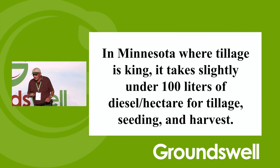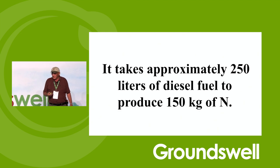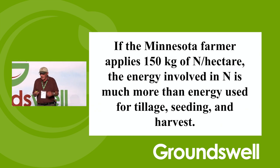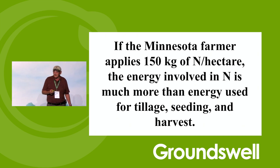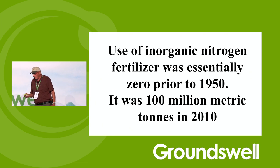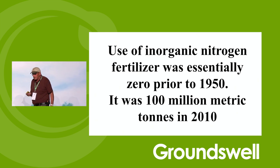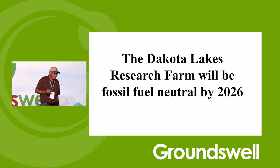In Minnesota, where tillage is king, it takes slightly under 100 liters of diesel fuel per hectare for tillage, seeding, and harvest. It takes approximately 250 liters of diesel fuel to produce 150 kilograms of nitrogen using the Haber-Bosch process. If the Minnesota farmer applies 150 kilograms of N per hectare, the energy involved in nitrogen is much more than the energy for tillage, even for conventional tillage. Use of inorganic nitrogen fertilizer was essentially zero prior to 1950, but it was 100 million metric tons in 2010. The Dakota Lakes Research Farm will be fossil fuel neutral by 2026.